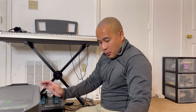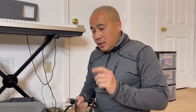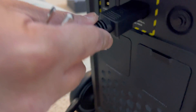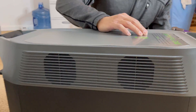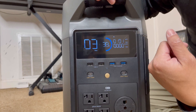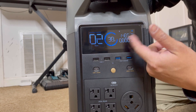Since the solar panel is not here yet, we can't use that. So we're going to go ahead and fully recharge the unit. We plug the cable in here and then plug it into the wall. Now come here and look at this — it shows the charging indicator. Isn't that cool?